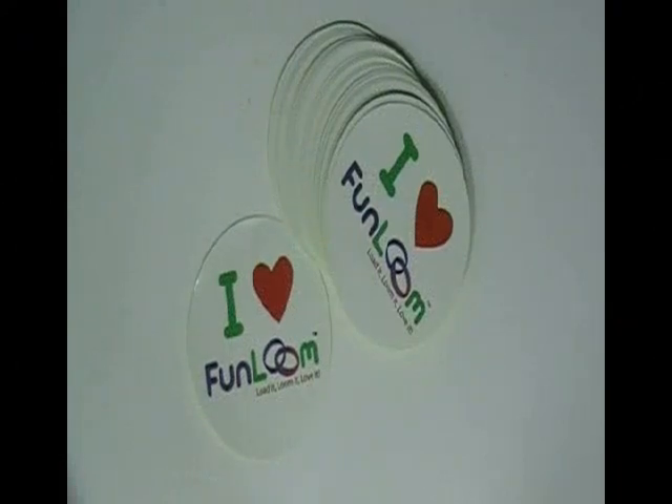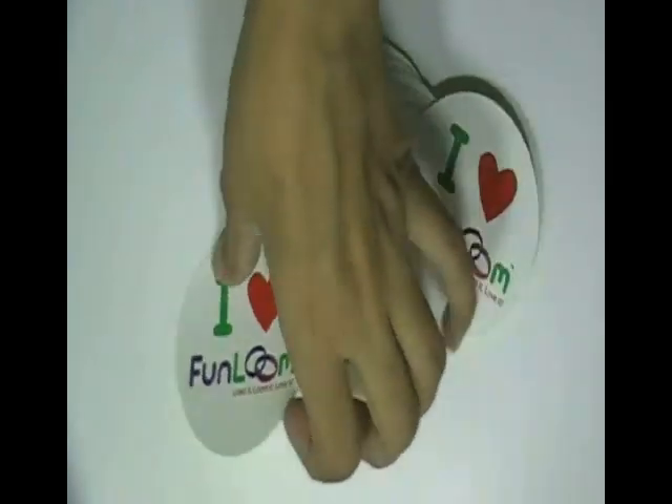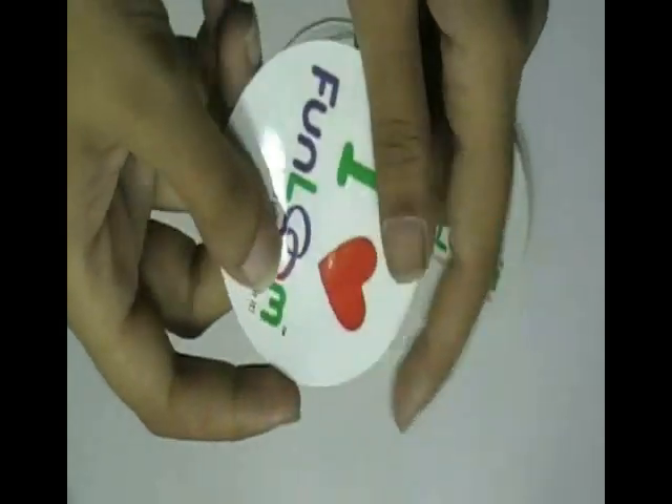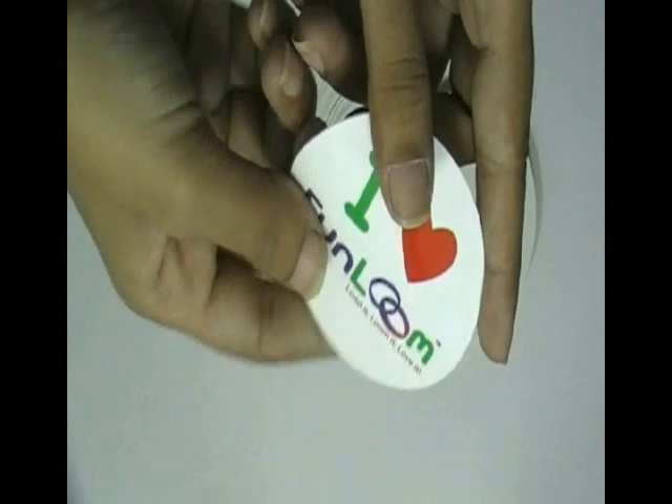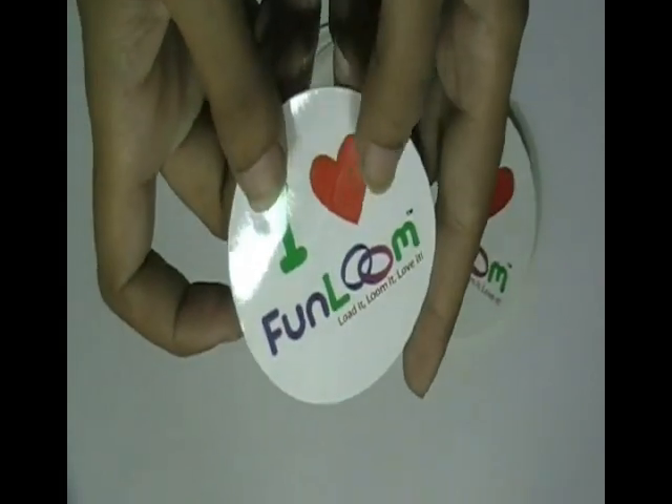This video is about red heart stickers. Here are some stickers which are printed in our screen printing house — the custom design of our client. You can have this type of stickers with your own design, and we can provide you free design.